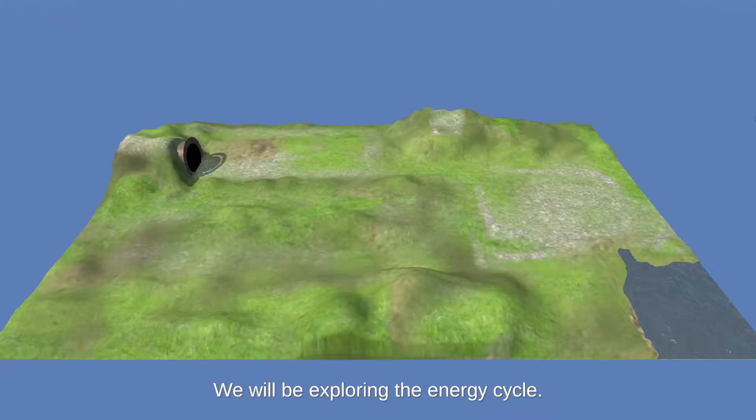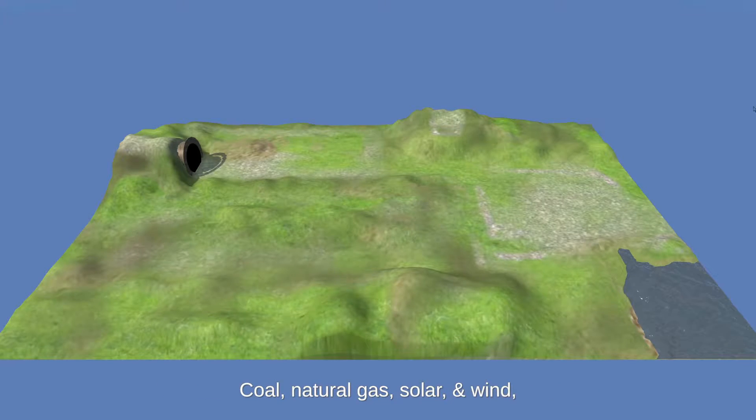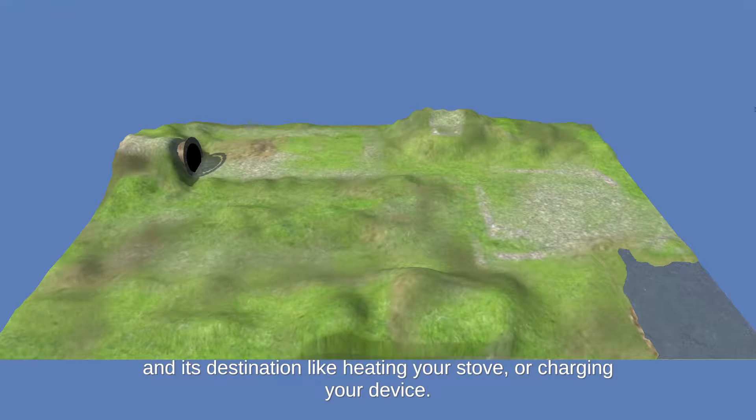We will be exploring the energy cycle. This exploration will focus on four sources of energy: coal, natural gas, solar, and wind, and its destination like heating your stove or charging your device.